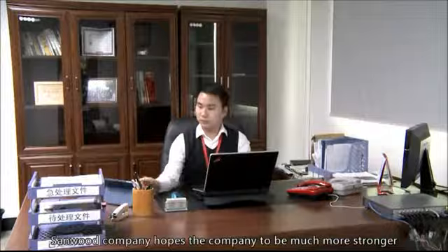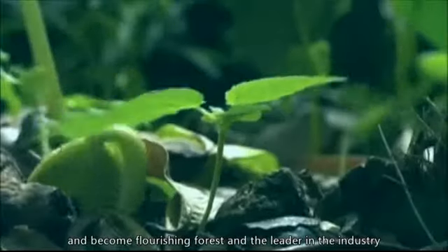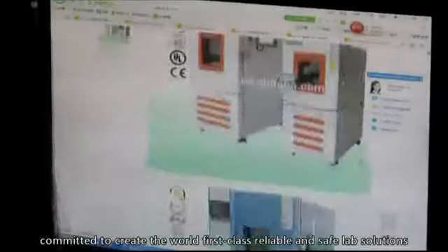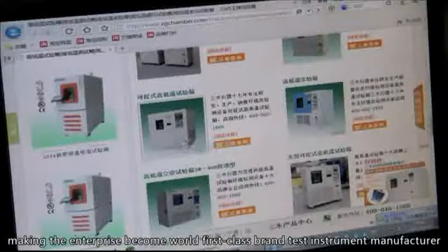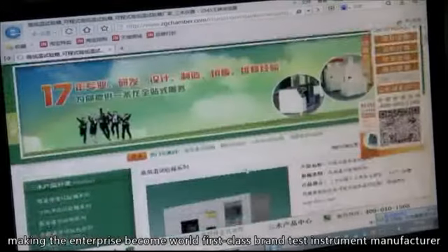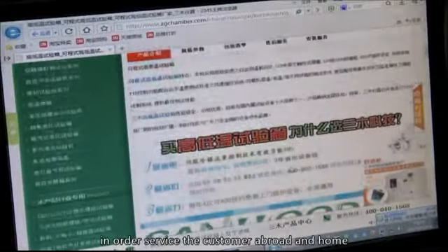Sandwood Company hopes to grow much stronger and become a flourishing forest and the leader in the industry under the efforts of all Sandwood's people. Committed to creating world first-class reliable and safe lab solutions, making the enterprise become a world first-class brand test instrument manufacturer in order to serve customers at home and abroad.